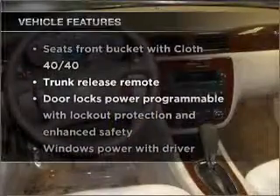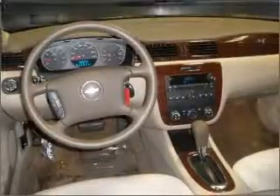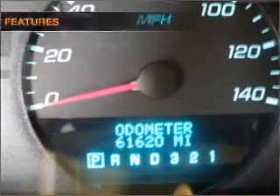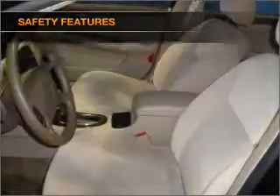Enjoy these notable features that are included in this ride: power door locks, power windows, power steering, and cruise control. For your peace of mind, safety equipment is also included. Call today to schedule a test drive.